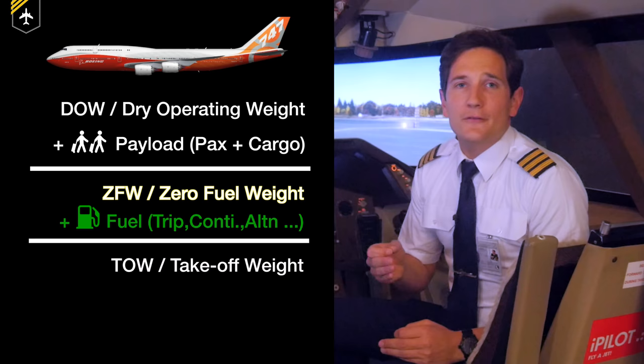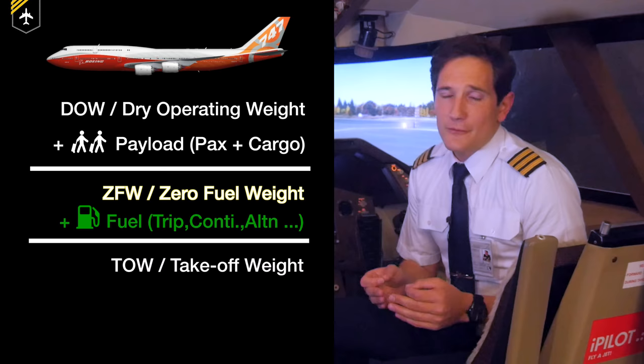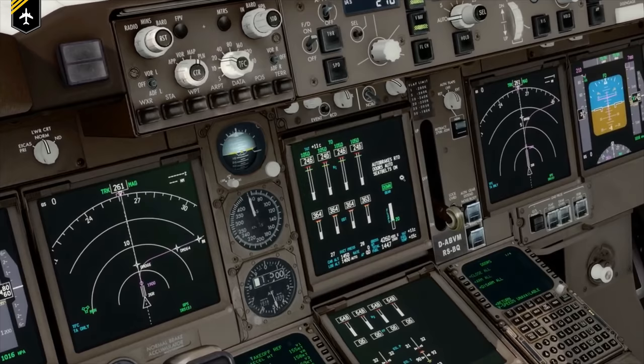If you add up all weights, you have today's takeoff weight. But for today's video, the landing weight plays a more important role. The Boeing 747's maximum landing weight is 312,000 kilograms, which is a structural weight limit. Now you might ask: how can the maximum structural landing weight be lower than the takeoff weight if the plane is already so heavy upon takeoff?